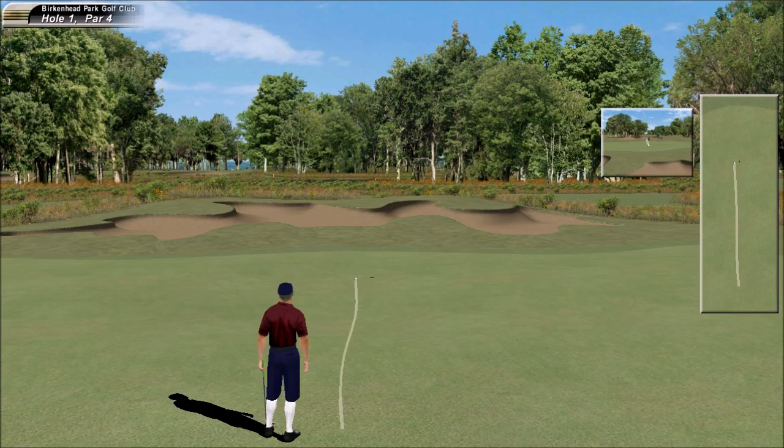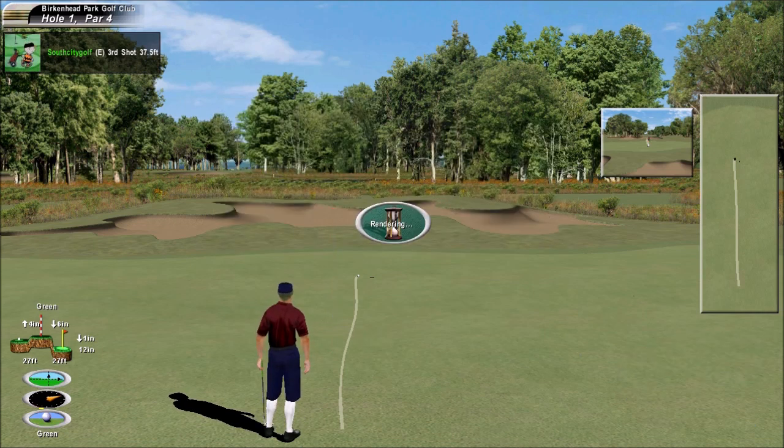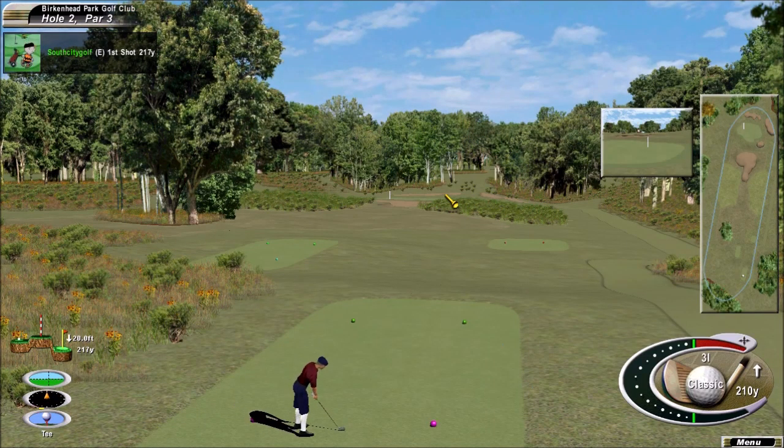Looks good. Very good. Beautiful, Pat. Very difficult par three here today.